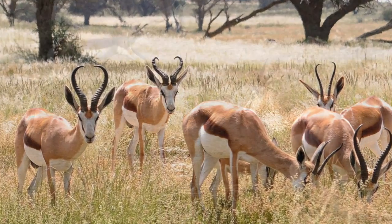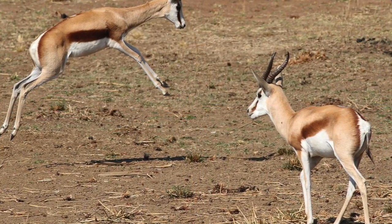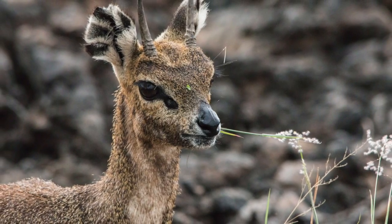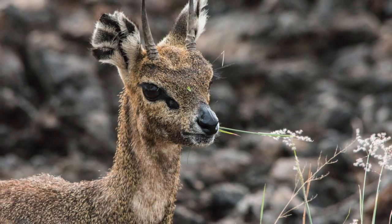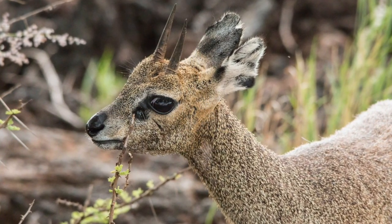Gazelles live in Southern Africa, so they get really good food. Africa has good food for this type of animal. These plants give them strength and ability to blend with their surroundings. You just learned about the gazelles' habitat.